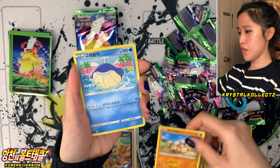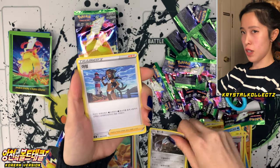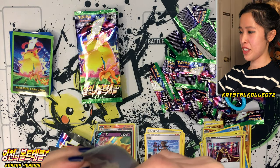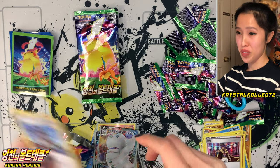We have Mudsdale, Wailmer, Excadrill, Nessa, and Hihidaruma or Bulbidaruma — the Korean name for Galarian Darmanitan. Hihidaruma is the Japanese name. So that's our second one for this video — two VMAXs. Let's see if we can get that full art or secret rare from the set.